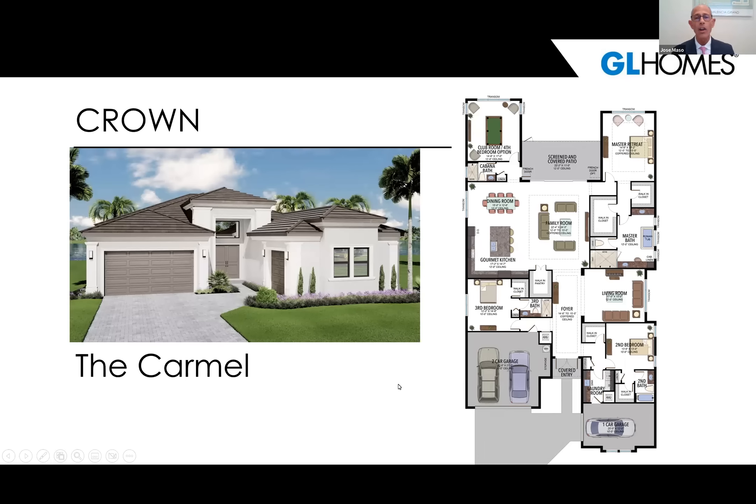The Carmel is our largest floor plan at just under 3,500 square feet, starting around $1.4 million. It is a three-bedroom plus clubroom with a living room for multipurpose use, a family room, four full baths, and a three-car garage. It features a large master retreat, nice-sized closets, and coffered ceilings in the family room, foyer, and master retreat. Transom windows above standard windows bring in a lot of Florida sunshine. We invite you to visit our website to explore all plans and structural options.